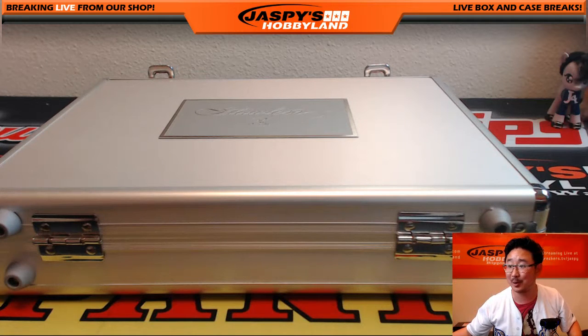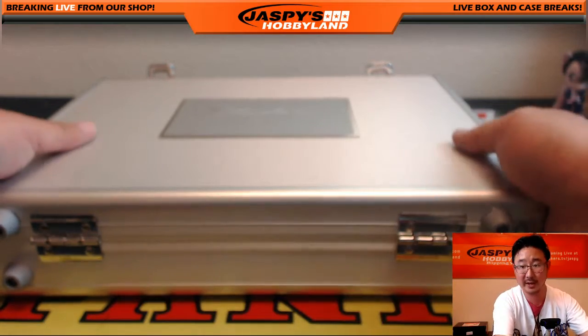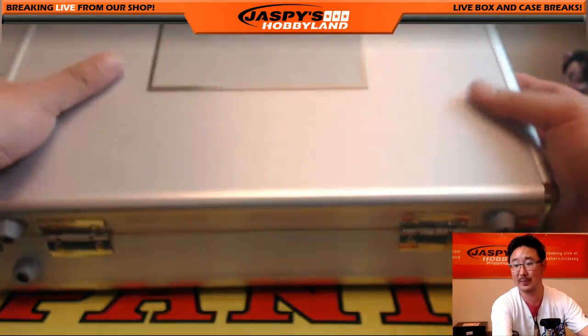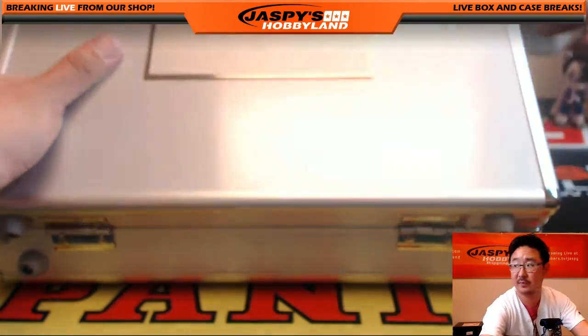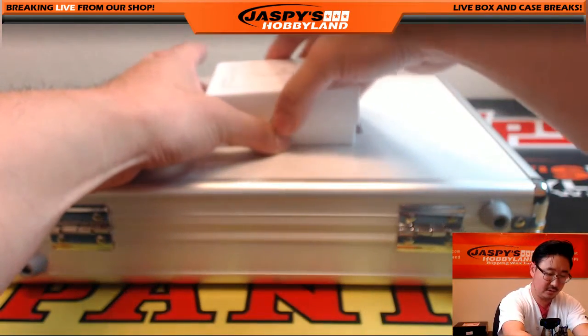All right, here we go. Alex, good luck, man. Thank you very much for grabbing all 10 spots here, turning it into a personal break. We're going to start with the boxed cards first, and we'll ship everything to you including this little box here.